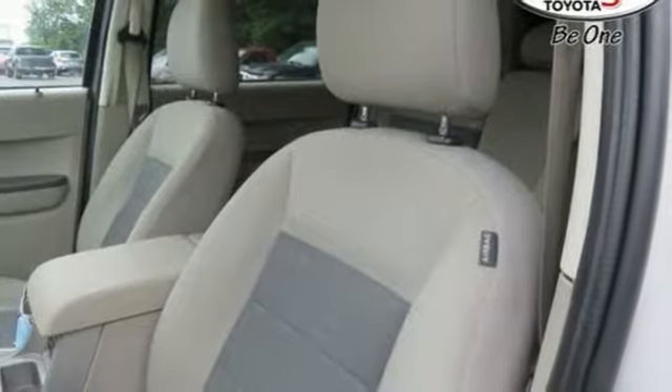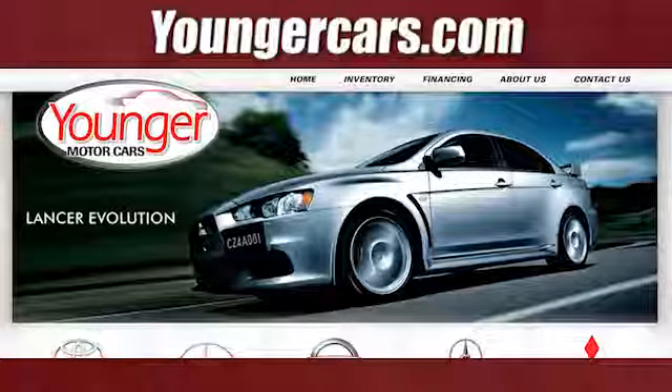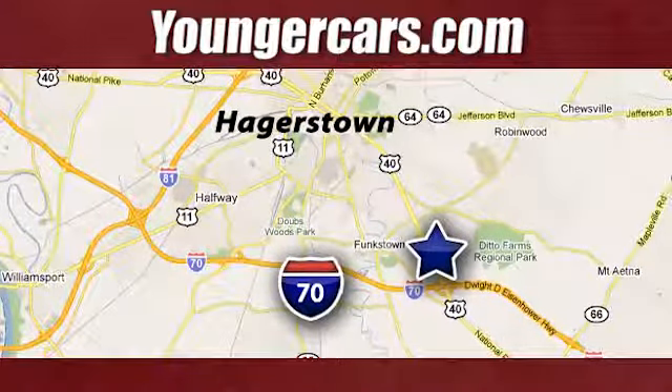Don't miss your chance to own this completely redesigned 08 Escape. Test drive it today! Visit our website at YoungerCars.com. We're conveniently located at 1945 Dual Highway in Hagerstown, Maryland.